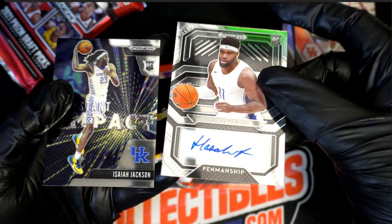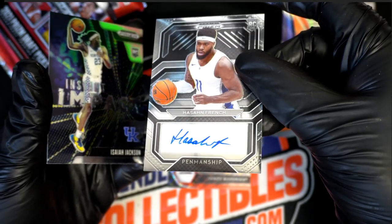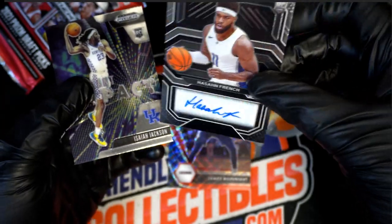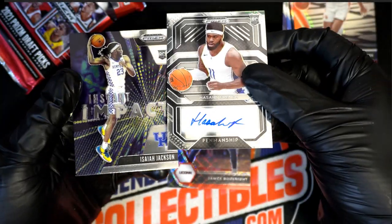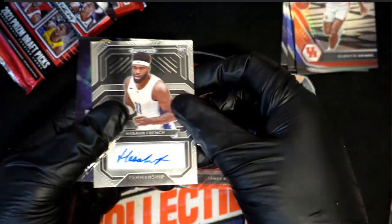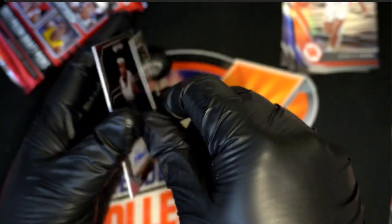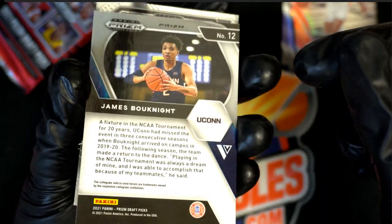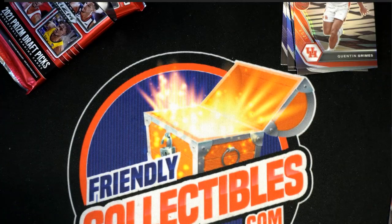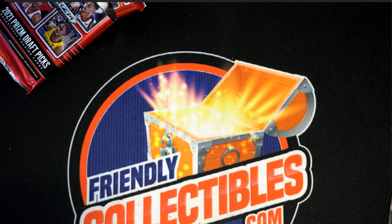So we got some nice rookie cards in this — penmanship. Hassan French. Very nice. Hassan French giraffe picks rookie card. Kentucky rookie Isaiah Jackson red wave. And he's really good, this rookie here — red wave Prism. Congratulations. Nice ones coming out of here. Rookie cards in draft.